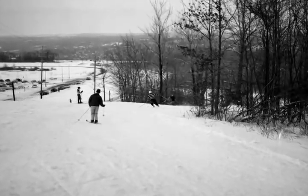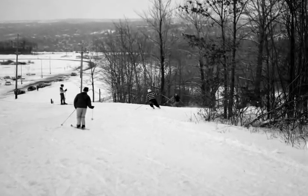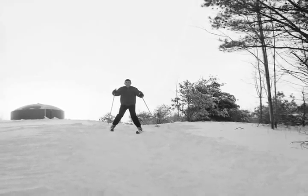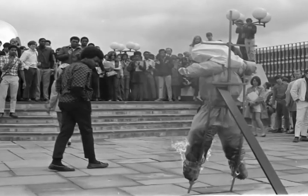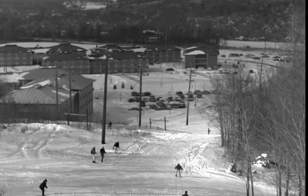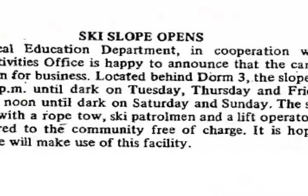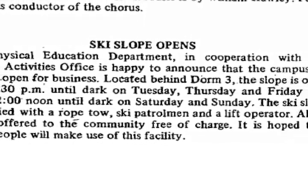However, the college found the slope troublesome to maintain, especially given Ithaca's unpredictable weather, and, according to a 1985 article in the Ithacan, students lost interest in local skiing and became more concerned with the counterculture and the Vietnam War. The college closed the ski slope in the early to mid-1970s, though the exact year is hard to determine. The last time the Ithacan explicitly states that the ski slope is open is in March 1973.